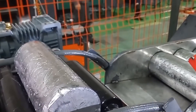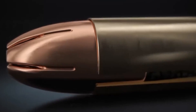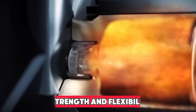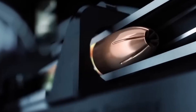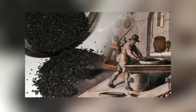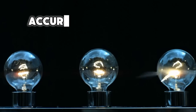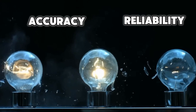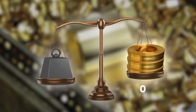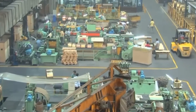The process begins with raw brass coils, composed of an alloy of copper and zinc. This alloy is chosen for its ideal combination of strength and flexibility, making it perfect for crafting ammunition cases. Brass has been the material of choice since the 19th century due to its excellent corrosion resistance, which enhances the accuracy and reliability of bullets. These coils, often several meters long and weighing hundreds of kilograms, provide the foundational material for the manufacturing process.